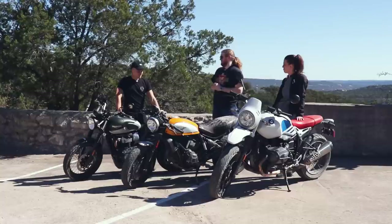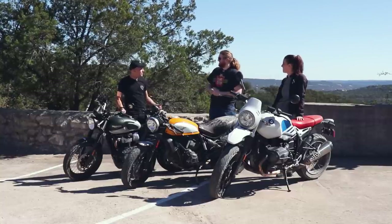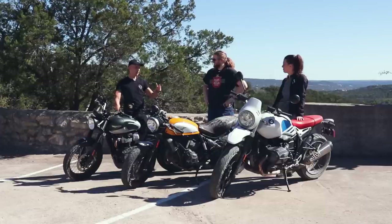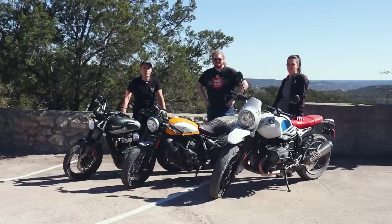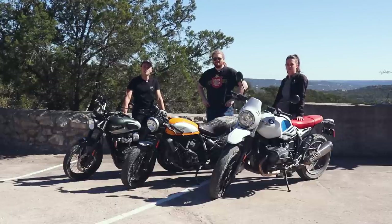Does not having a sixth gear hurt the Triumph? It's the only bike today without one. The Triumph's fifth is such a massive overdrive that I don't think it matters, but on the highway it does feel funny — you get that DRZ effect of wanting to click another gear and realizing you don't have it. It didn't really hamper it though. Anyway guys, just go out there and have fun with whatever motorcycle you have. Hit subscribe if you haven't yet — we'll see you on the next one.